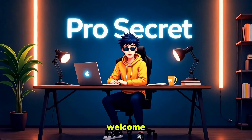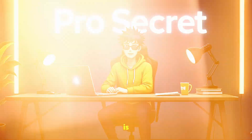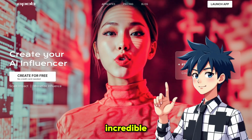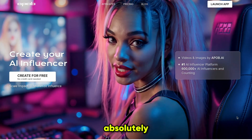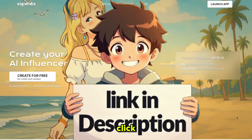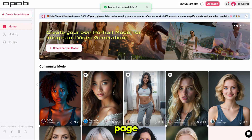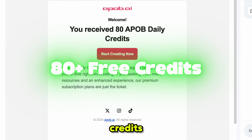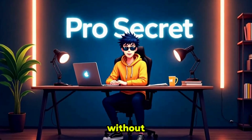Hello everyone, welcome back to my YouTube channel ProSecret. The tool I'm talking about today is called ApoB AI. I've been using this tool for three months and it's incredible — it keeps getting better with regular updates and the features are absolutely amazing. You'll find the link in the description below. Once you click the link, simply click on Launch App, then sign up using your email. ApoB AI will give you 80 free credits which renew daily, so you can explore everything without paying anything.